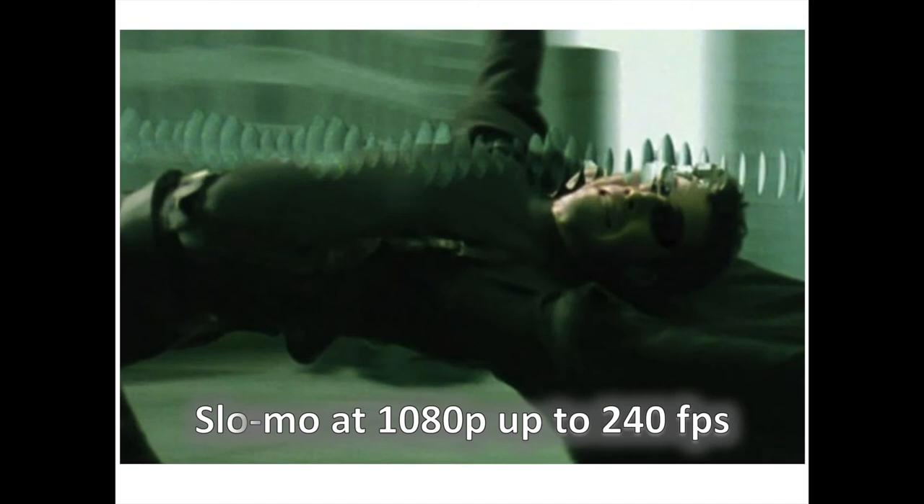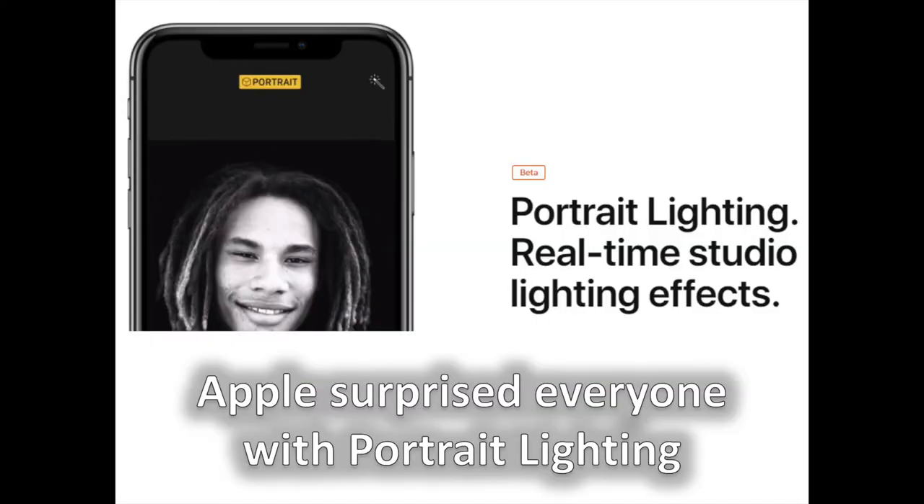You can now record slow motion in glorious 240fps in 1080p. Previously, you could only record up to 120fps at 1080p resolution on the iPhone 7. The iPhone X is the first ever in the industry to support such a high frame rate for epically slow videos.